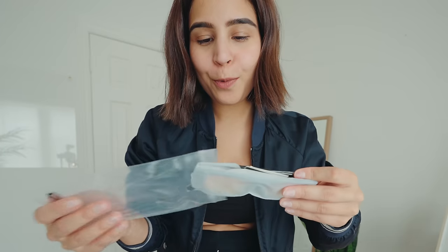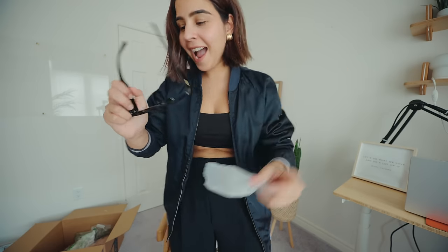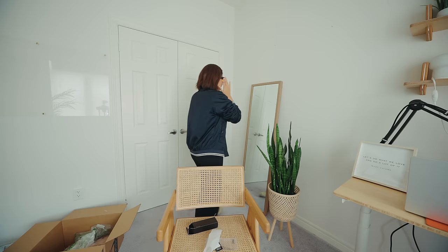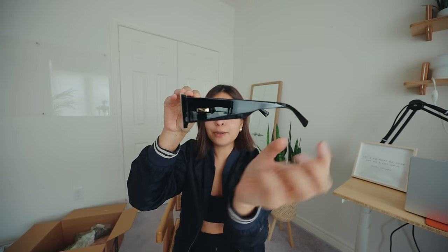Time for the big reveal. They have these proper cards and everything. This looks so nice. I need to check this out — good quality, man. They had a bunch of colors in this one and it's so cheap. I love this gold detailing on the side. You know what I'm doing with this one — definitely keeping it.